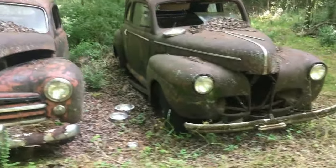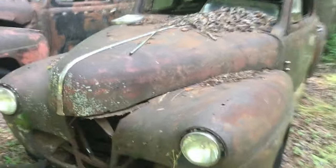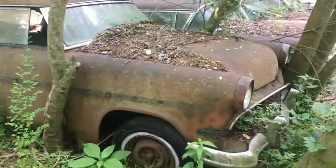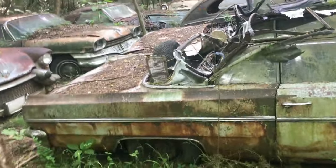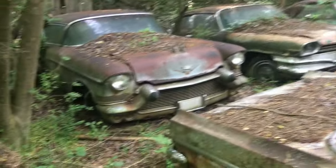Another one — looks like a coupe. Looks like I ran out of road here. Is that a Ford Victoria? Is that a Vicki? Cadillac — mix of stuff here. Yeah, just a mix of stuff.